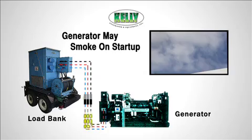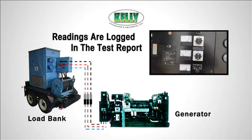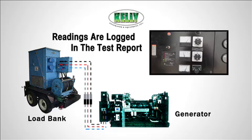The technician records the readings, verifies the set is performing as it's meant to, and logs it in the report referencing the hours that have passed.